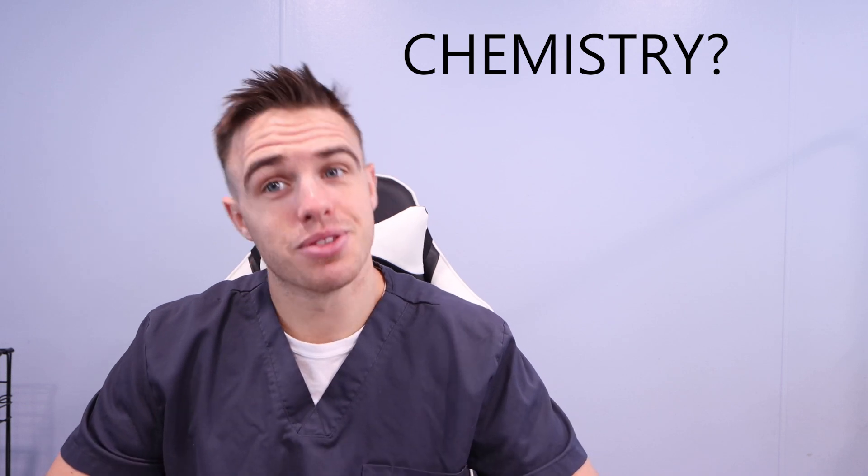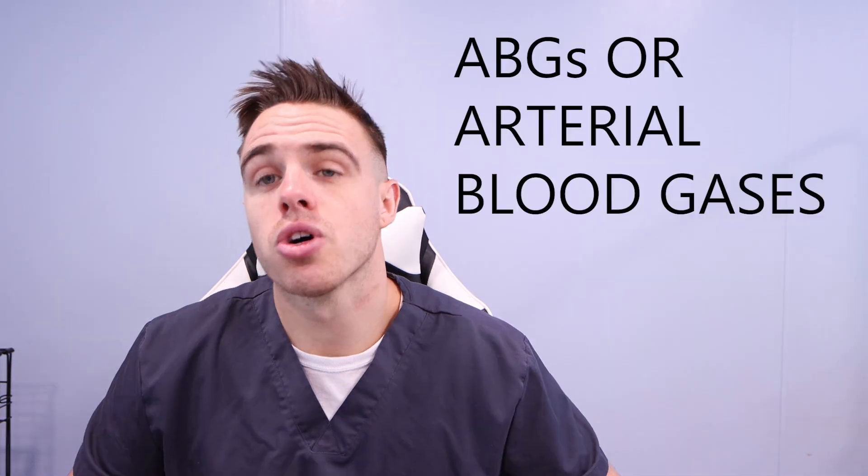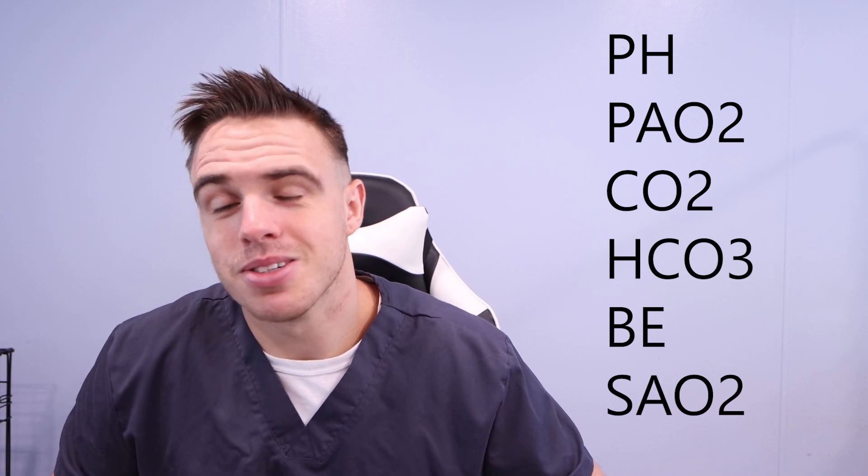Is there chemistry? Yes — our body is full of different chemicals and elements. One thing we really work with as respiratory therapists is arterial blood gases. This is mainly composed of the pH — which is chemistry — and then all these different compounds. We deal with all of this and we want to make sure we're getting them at adequate levels. There are so many other chemicals and elements going on in the body: potassium, sodium, chloride — I could go on and on.